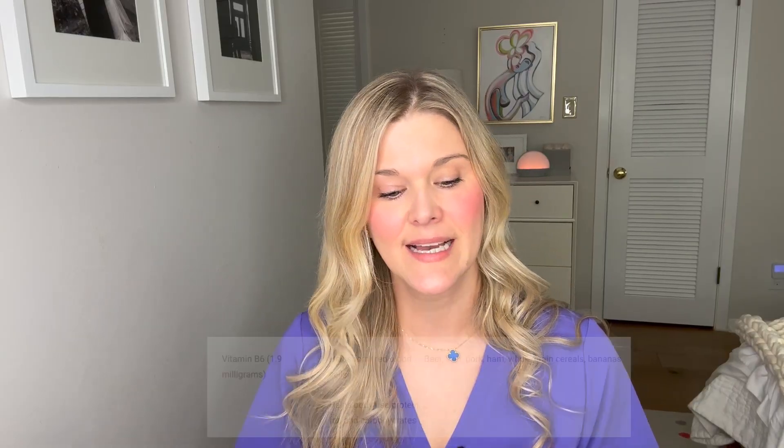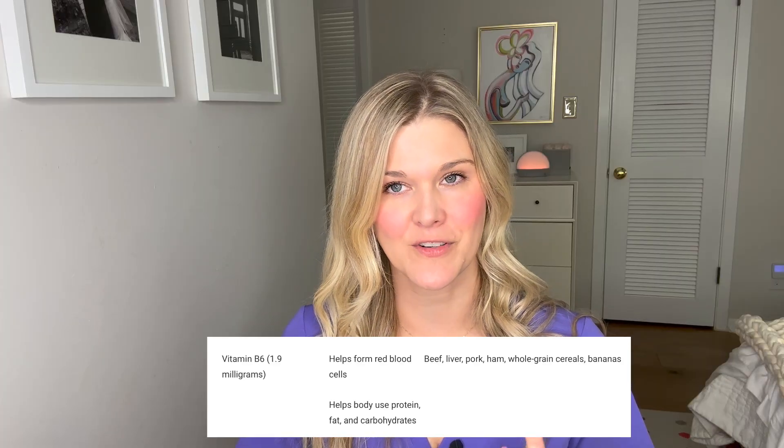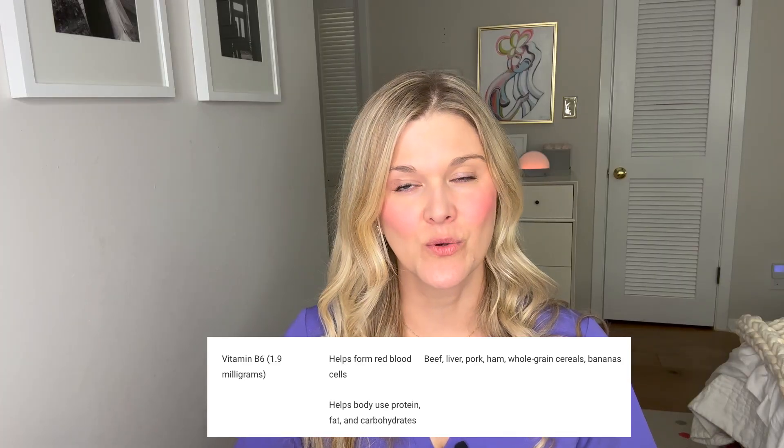Another important nutrient is vitamin B6, another type of B vitamin. This helps prevent anemia and is very important for cell growth — it helps your body use the nutrients you get from your diet. B6 is found in animal products and also in fruits like bananas and in cereals and grains, so you're much less likely to have a deficiency of it.